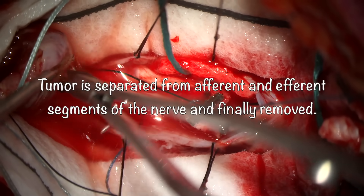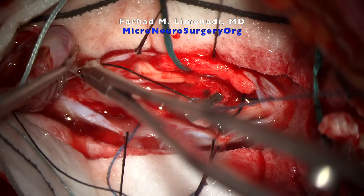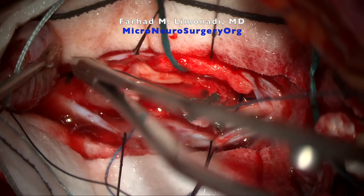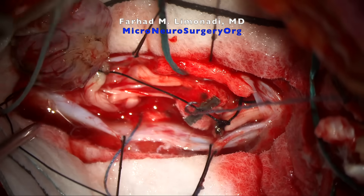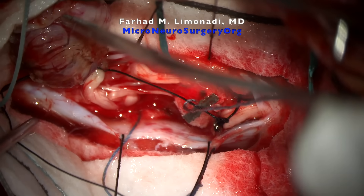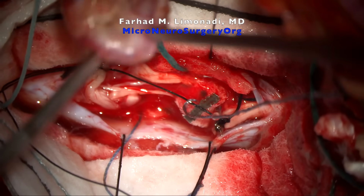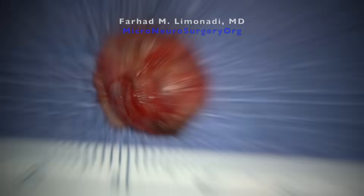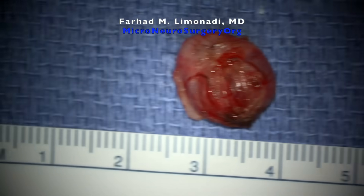Tumor is separated from the afferent and efferent segment of the nerve and finally removed in one piece. Pathology of the tumor was that of a schwannoma as expected, with no evidence of malignancy.